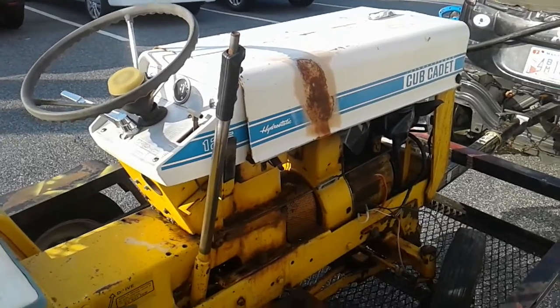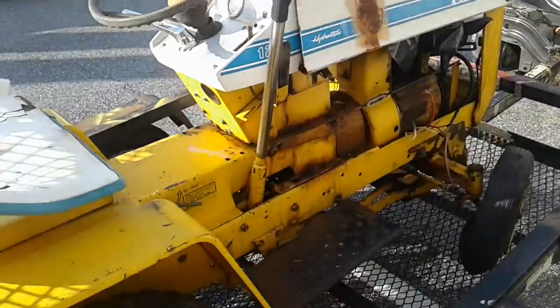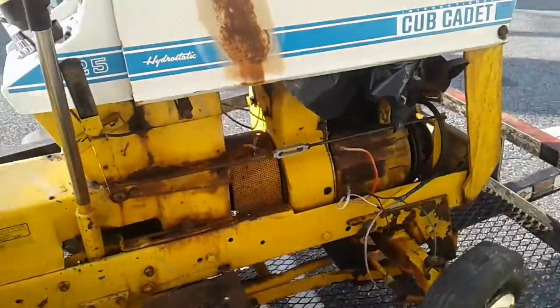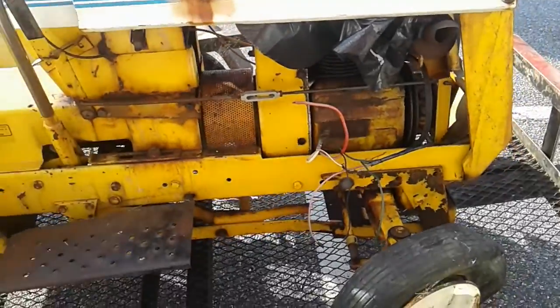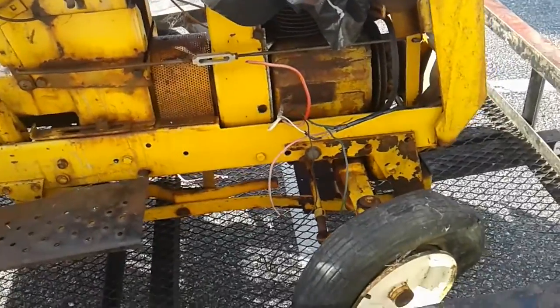Just noticing that there must have been a fire under the hood. Anyway, a 125 Hydrostatic. Rear tires are good. Front tires are shot. Got two starter generators that come with it. It's got the mule drive.